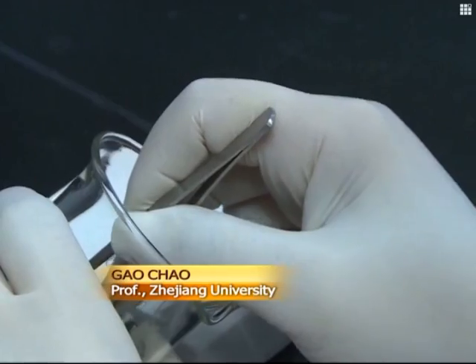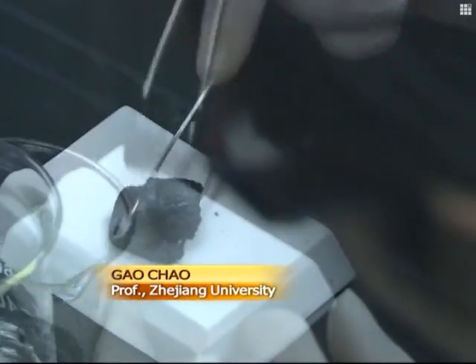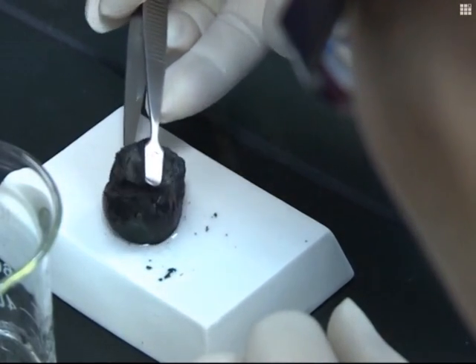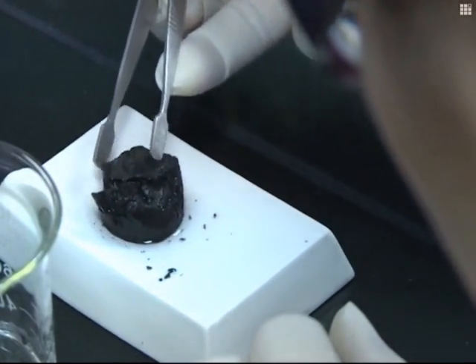Depending on the density of the substance absorbed, it can take in as much as 250 to 500 times its own weight, with a highest rate of 900 times. Because of its elasticity, oil can be squeezed out after being absorbed, making this material reusable.